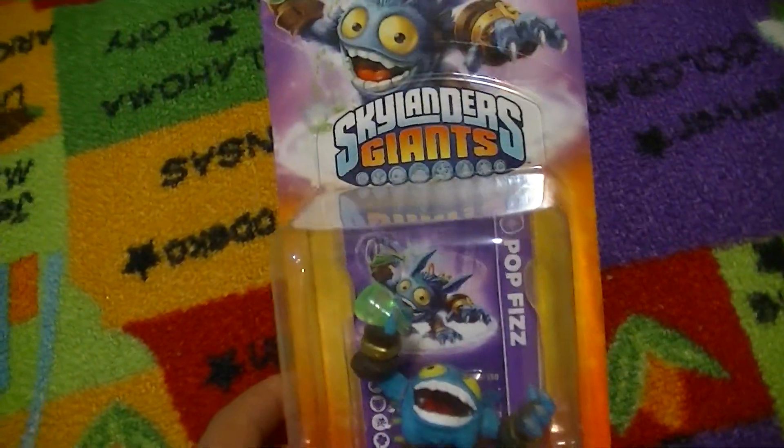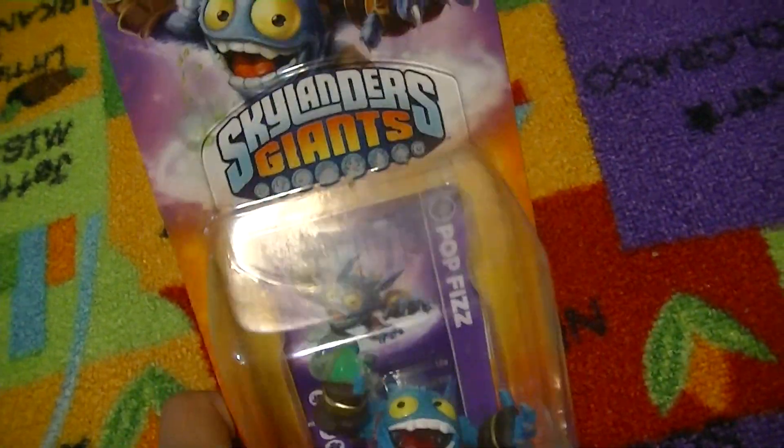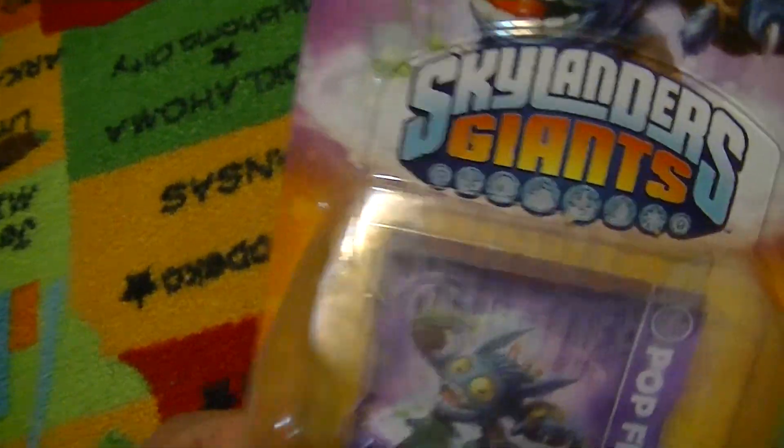Hey guys, ShinyLugia31 here with another Epyx Skylanders unboxing, and this time it's on PopFizz from Skylanders Giants, the new game that only came out for about 5 days.